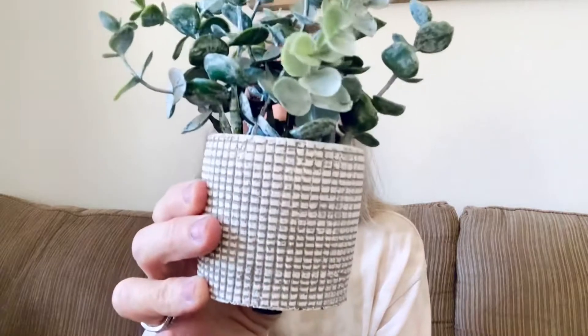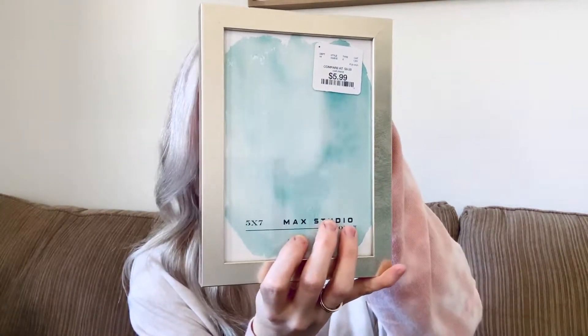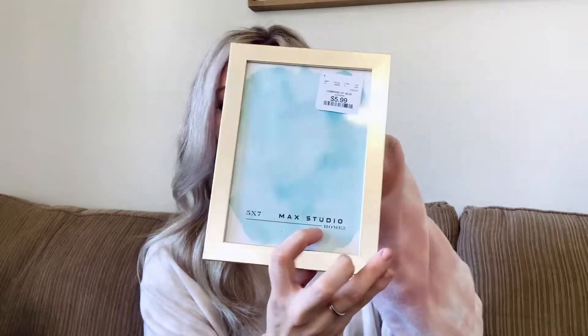I also have a picture frame from Home Goods — it's hard to see because of the glare, but it has this gold detail around it and if you look really close it has little scratch areas which is supposed to look that way. It's a five by seven. I'm going to put a picture of my boys in it and place it on my console next to the plant. It was $5.99. I usually forget to put photos in frames and leave them empty forever — does anybody else do that?